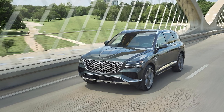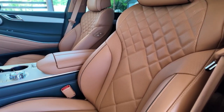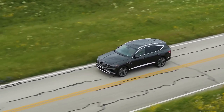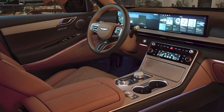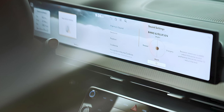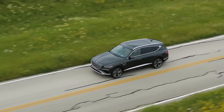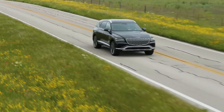The 2025 Genesis GV80 is more than just a luxury SUV — it's a testament to Genesis's commitment to innovation, design, and performance. With its stunning looks, powerful engines, luxurious interior, and state-of-the-art safety features, the GV80 is ready to elevate your driving experience to new heights. So, will it be your choice? Share your thoughts in the comments.